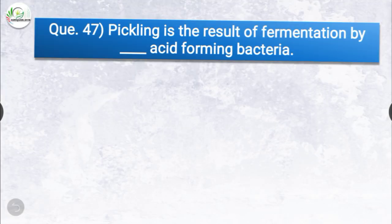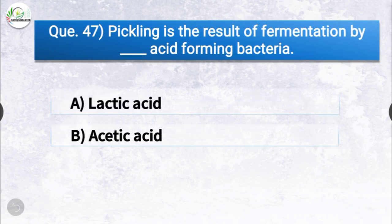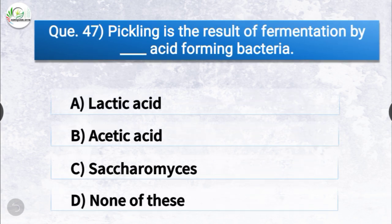Question number forty-seven: pickling is the result of fermentation by dash acid-forming bacteria. The options are lactic acid, acetic acid, saccharomyces, or none of these. The correct answer is option A, lactic acid. Pickling is the result of fermentation by lactic acid-forming bacteria.